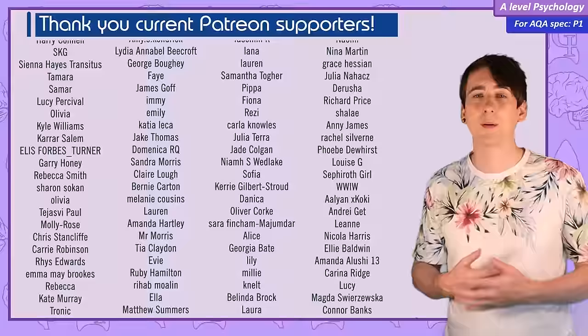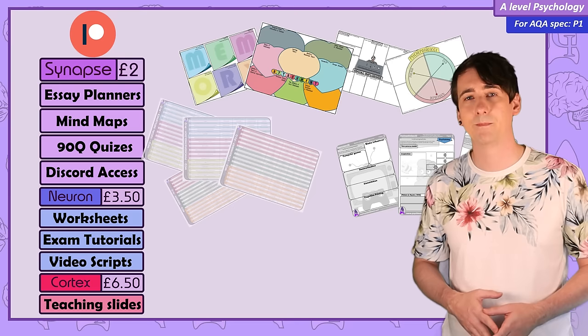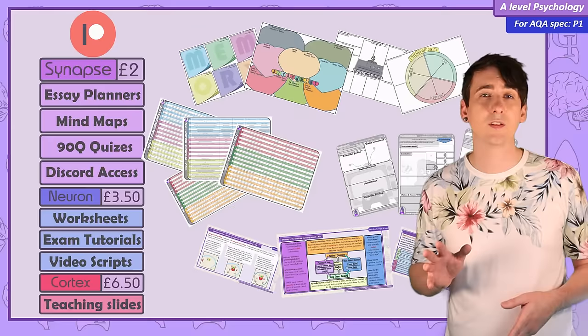I want to thank everyone over on Patreon for supporting the channel. Because of you, I've been able to teach part-time, meaning I can make PsychBoost on YouTube for everyone. A special thank you to Kat Posnick and Ahmed Romani for supporting at the developer level. I have extra resources exclusive to my patrons — including over 100 exam question tutorial videos, of course including questions on the attachment unit. I hope this was helpful, and I'll see you in the next PsychBoost video.